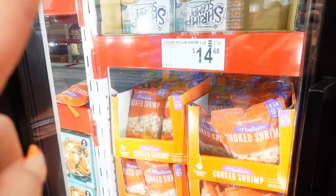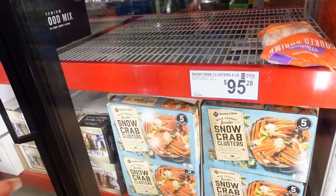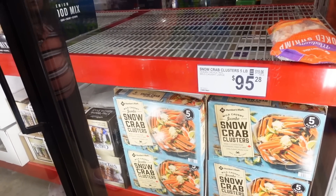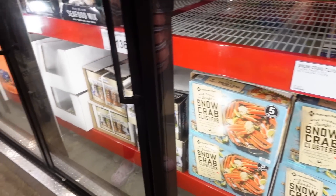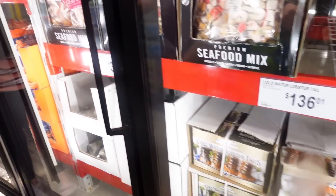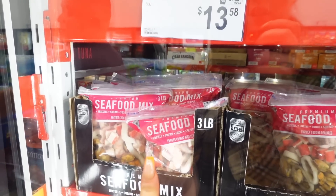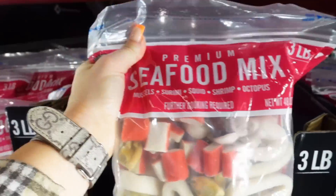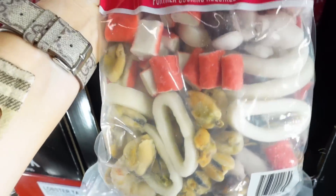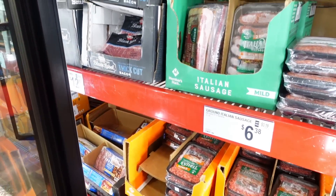They have a very nice selection of shrimp and seafood. Lobster tail — $13.60 for a five-pound box. Look at this seafood medley right here: mussels, squid, shrimp, and octopus for $13.58 for three pounds — that's pretty good. You just throw it all in the pot, it's really good. And they have all types of Italian sausages and stuff — that'd be nice for barbecues.